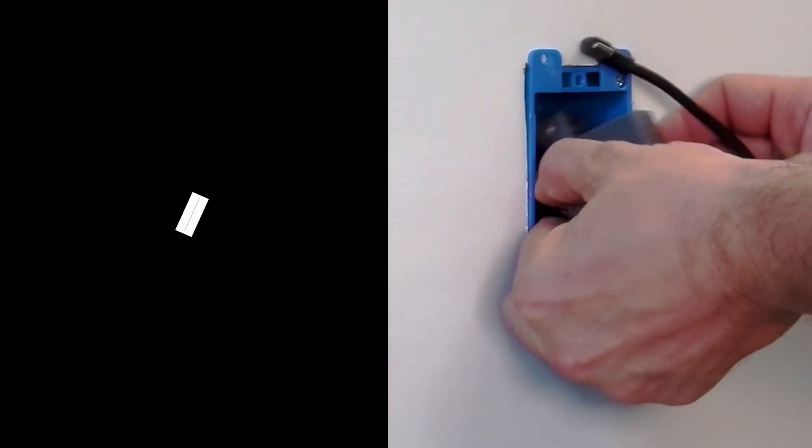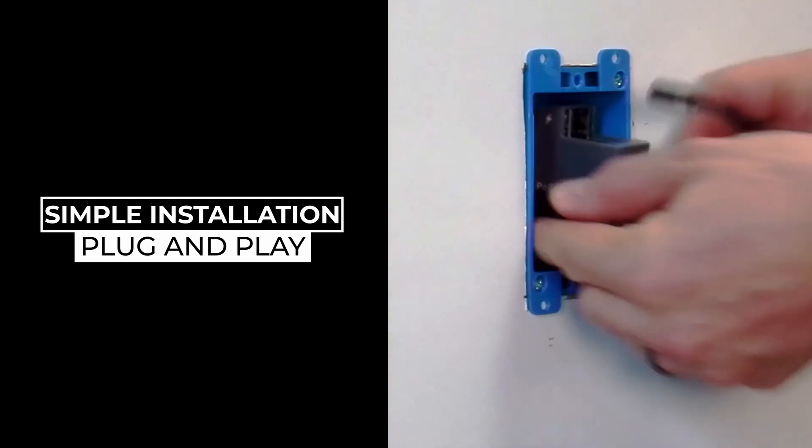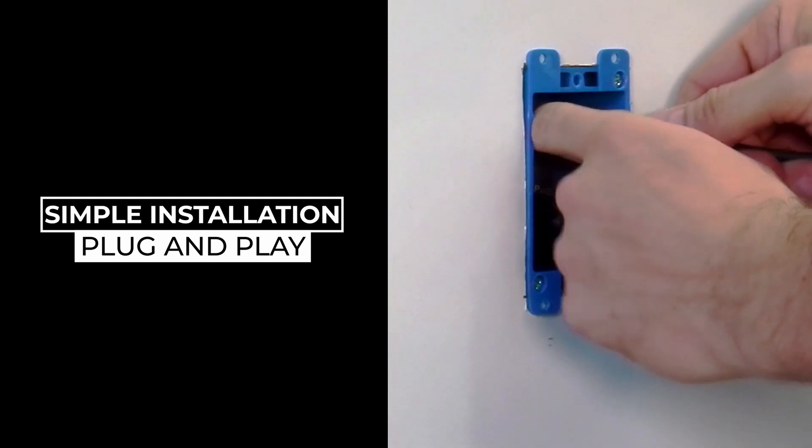Most importantly for the installation and support of the AT USB-C JB, we have made the installation simple and configuration plug-and-play.